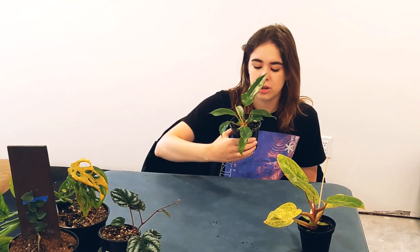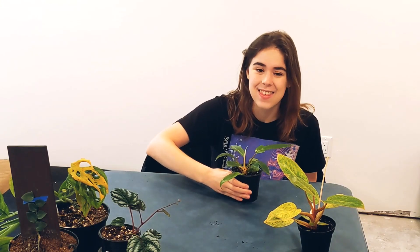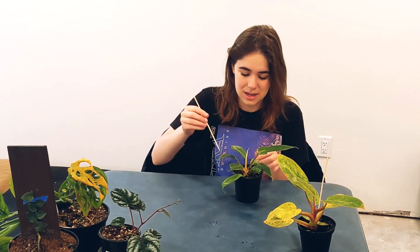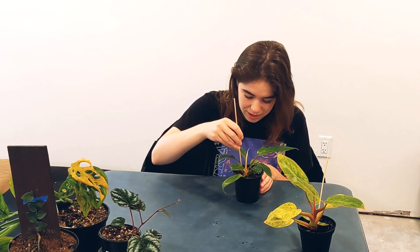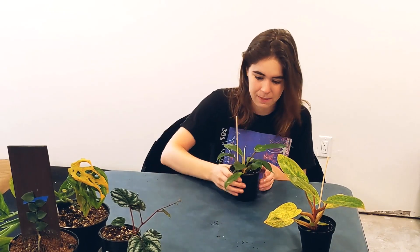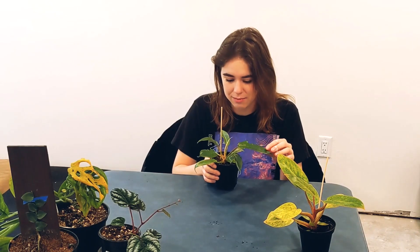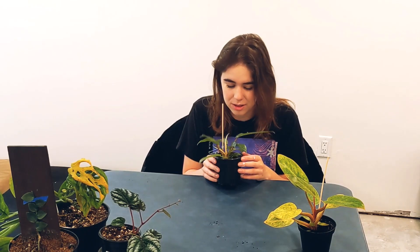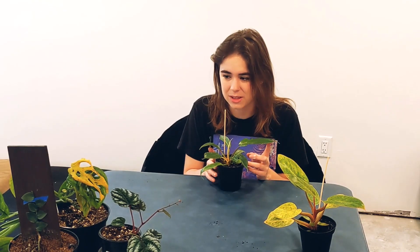Next up I have a Philodendron squirmiferum, and this is another one I'm extremely excited about. He is extremely top heavy so he needs some support right now. I just don't want to ruin his roots, so this will go here and then my squirmiferum can climb up. Mealybug central — I'm already seeing one on here, so frustrating. I literally got these not even that long ago and I'm already seeing a mealybug on this one. Hopefully everything will be good once I treat them. I also ordered some good ones like the Monstera Subpinnata and an Obliqua — I'm getting an Obliqua, so that's really exciting.